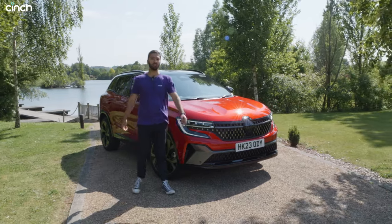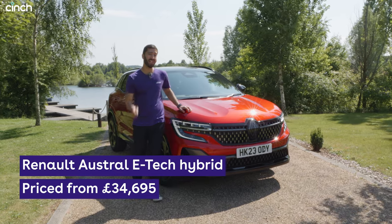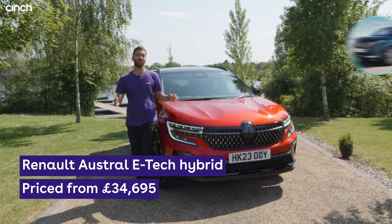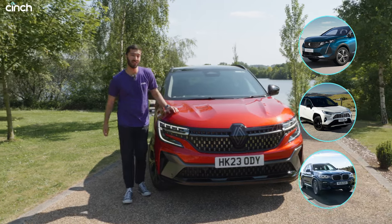Hello and welcome back to the CINCE YouTube channel. The car next to me is the new Renault Austral E-Hybrid, and it fits into the most popular segment in the UK by far. This is a competitive category with cars like the Peugeot 3008, the Toyota RAV4, and at the top end, things like the BMW X3.